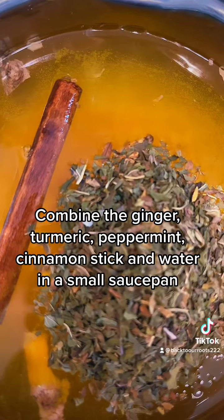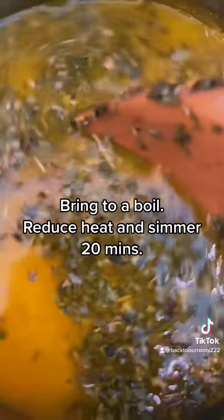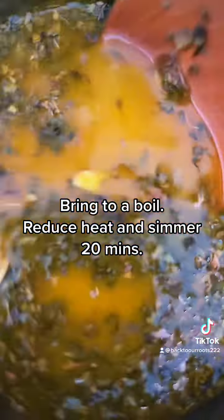Combine the ginger, turmeric, cinnamon stick, peppermint, and water in a small saucepan. You're going to bring that to a boil and then turn it down and let it simmer for 20 minutes.